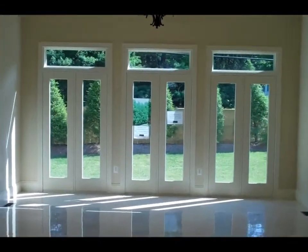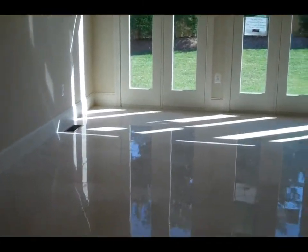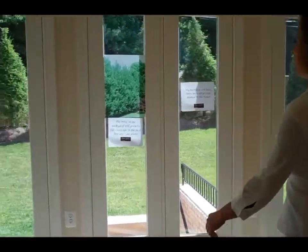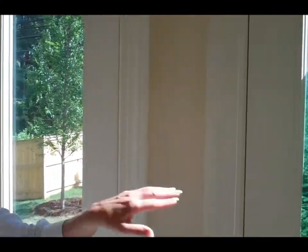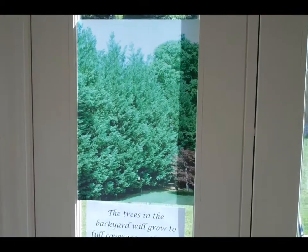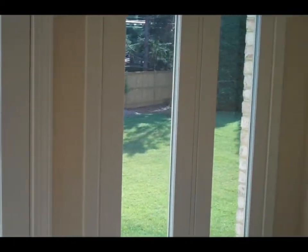This is the great room — really good for entertaining. If you come back here you can take a look at the backyard. Beautiful backyard. All these trees will grow really big in the next couple of years — you'll get full coverage in the next few years. We just planted a bunch of trees back there and it looks very, very nice.